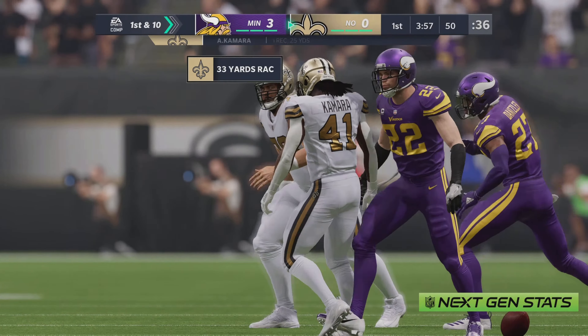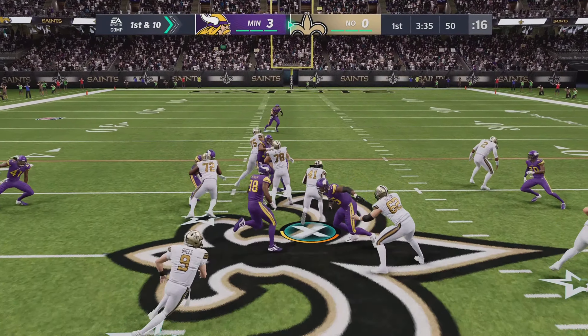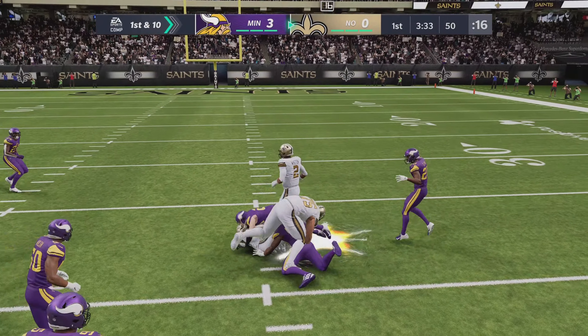We talk so much from a defensive perspective about scheming and finding ways to take away the run, that means the offense has to devise different ways to get the ball in the hands of their guy out of the backfield — find open space, let him run, and big things can happen. And they did right there.